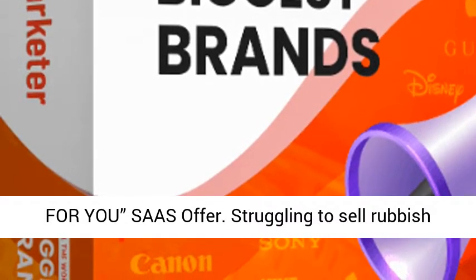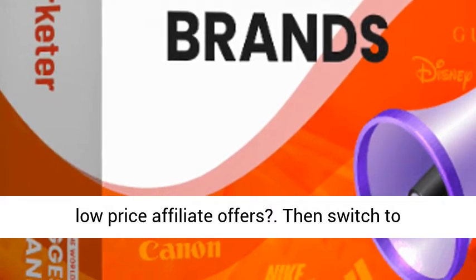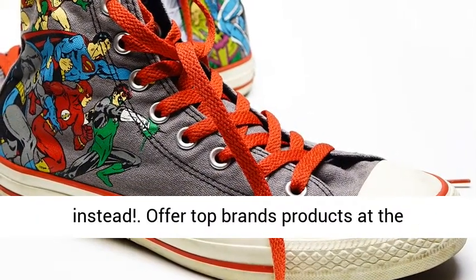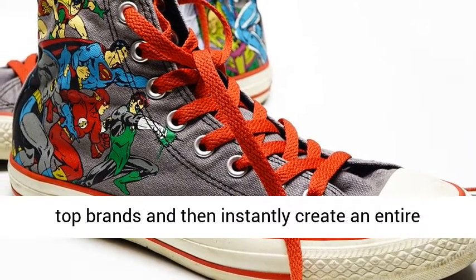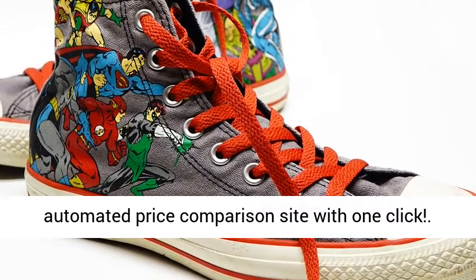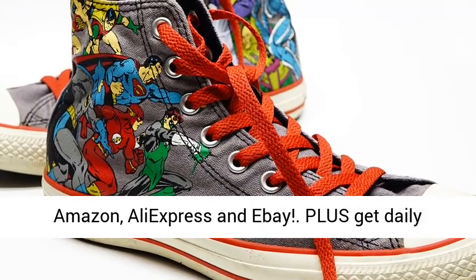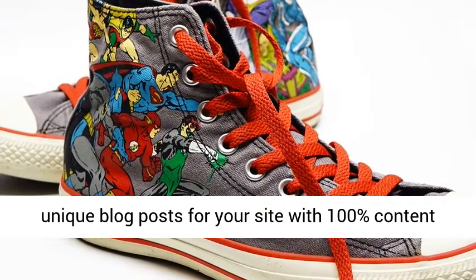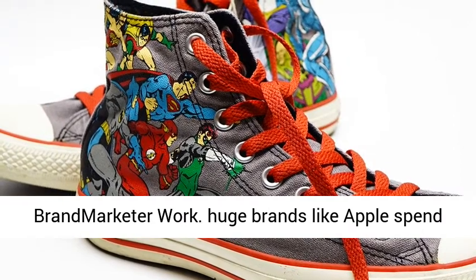An all-new done-for-you site offer. Struggling to sell rubbish low-price affiliate offers? Then switch to selling huge brands like Apple, Nike, and Rolex instead. Offer top brand products at the cheapest price on the internet — select any of 10 top brands and instantly create an entire automated price comparison site with one click. Dynamically track prices from all sellers on Amazon, AliExpress, and eBay, plus get daily unique blog posts for your site with 100% unique content to rank on Google for traffic.